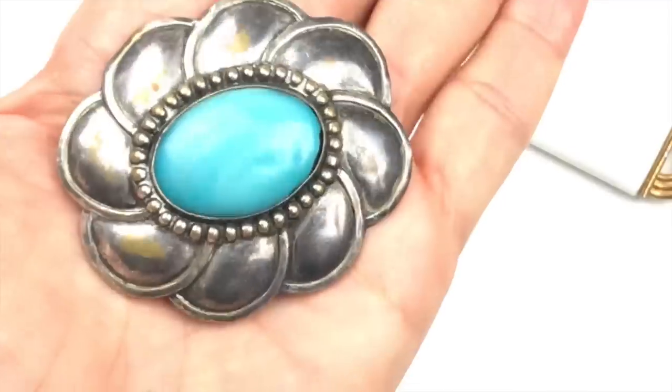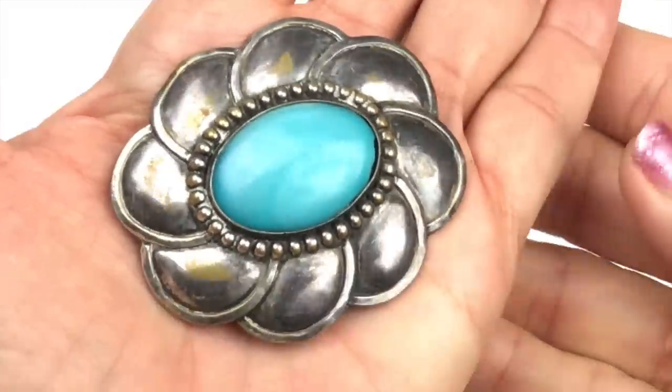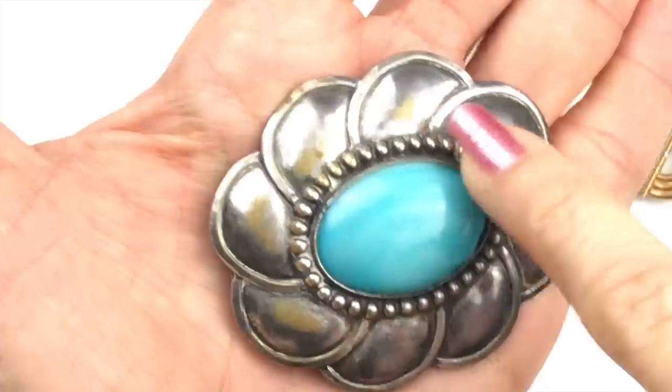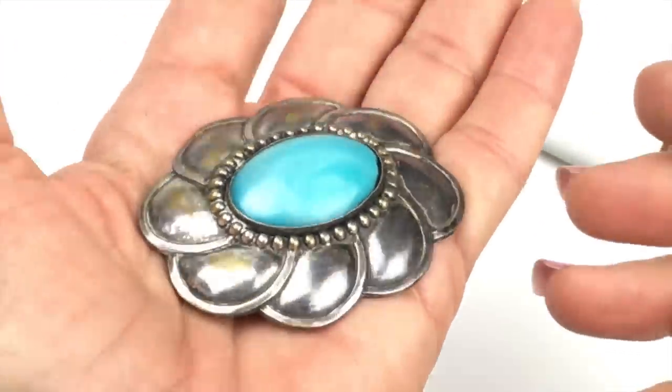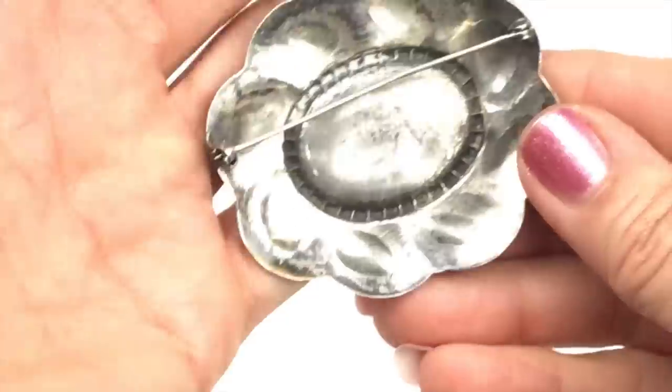Then there's this one — it has definite wear on top where you can see the copper coming through. There's an acrylic cabochon inset. Here's the back — it's definitely not sterling silver, but I found both of these pieces really interesting.